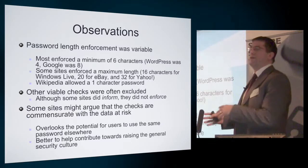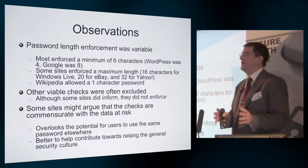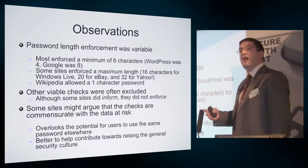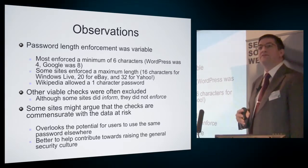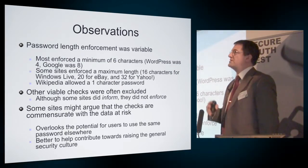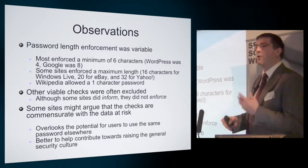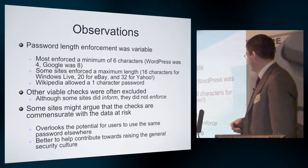Some sites might argue that the user isn't storing very sensitive data on their site, so they wouldn't need a particularly strong password. But this overlooks the fact that users might learn a lesson from the site and think, let's use the same password for other services where they might have something more sensitive to be protected. It also misses an opportunity to contribute to a wider security culture of getting users into better practices, and setting examples — given that these were leading sites that many would look to for the standard.